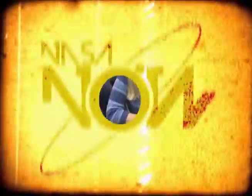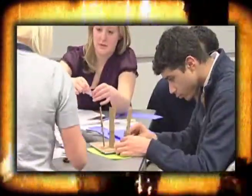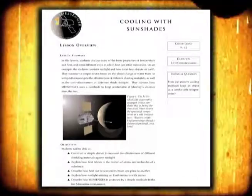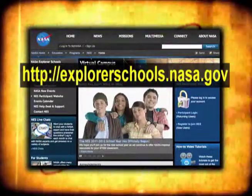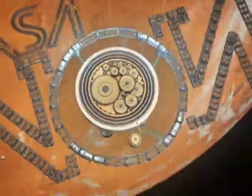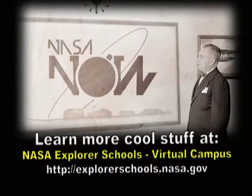Shielding a craft from the extreme temperatures of space is a real challenge — see how well you can do with this project. Teachers, you and your students can develop your own thermal protection system with this featured lesson: look for 'Heat, Temperature and Energy: Messenger Cooling with Sun Shades.' You'll find it on the NASA Explorer Schools Virtual Campus. That's it for NASA Now — be sure to visit our Facebook page and leave a comment. We'll see you next time on NASA Now. NASA Now comes to you from the Virtual Campus at NASA Explorer Schools.